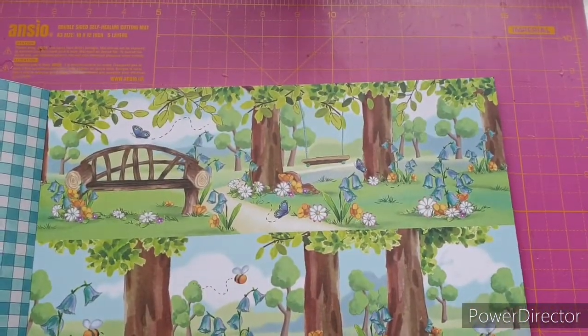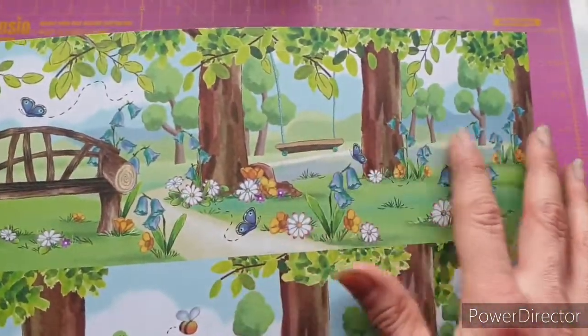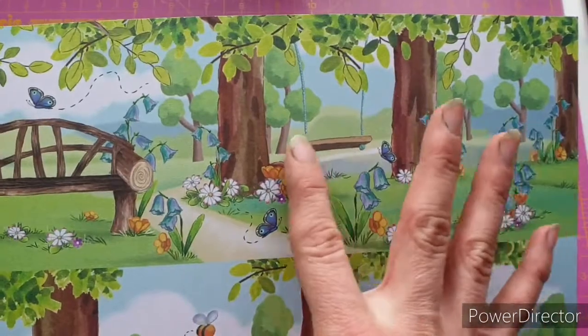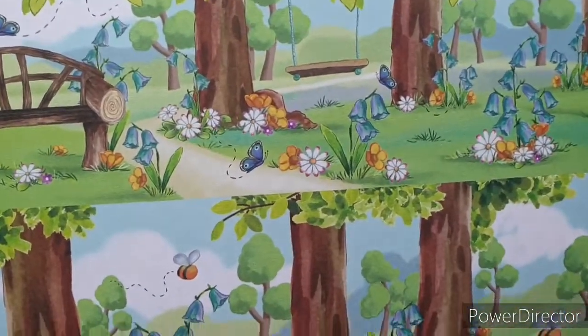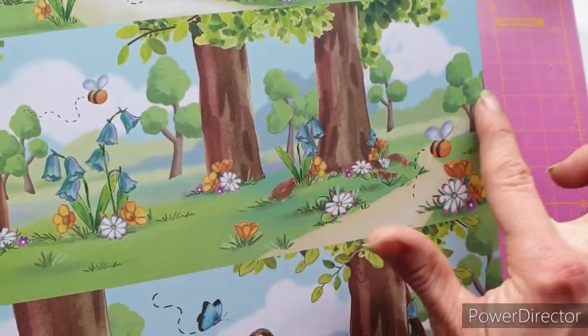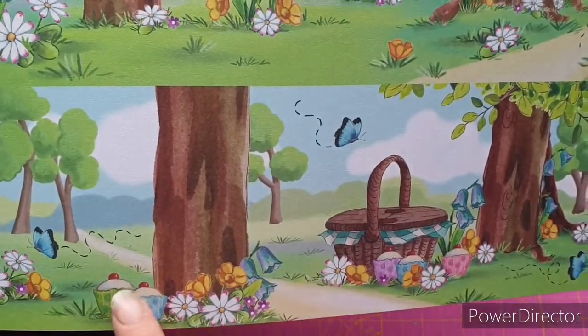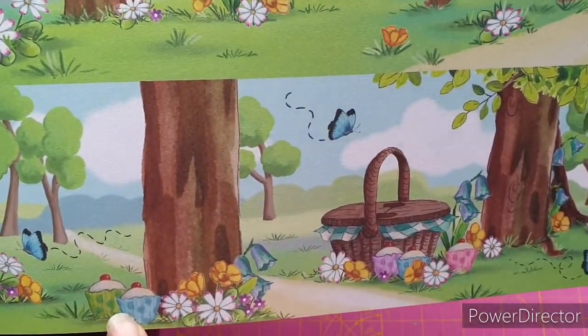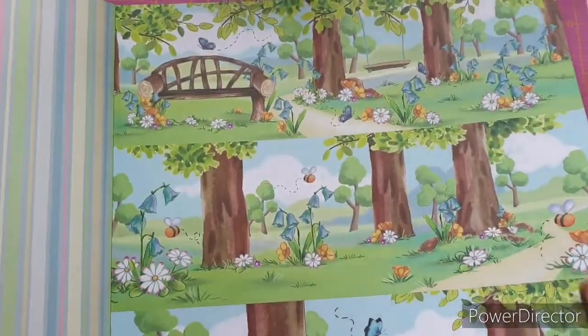Now we're on to the storyboard part — I don't know if that's the proper name but that's what I call it. We have the bench seat and the swing. It's almost like they've just vacated — you can almost feel that swing blowing in the breeze where someone's just jumped off and run off. We have the pathway here and a picnic scene. Look how good those look — you can almost taste them! And what's on the back? Oh that's pretty — it's like stripes in pastels. I like that.